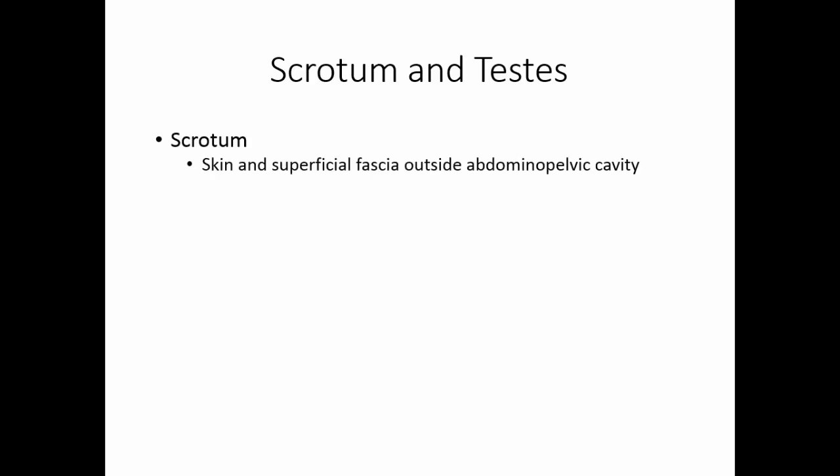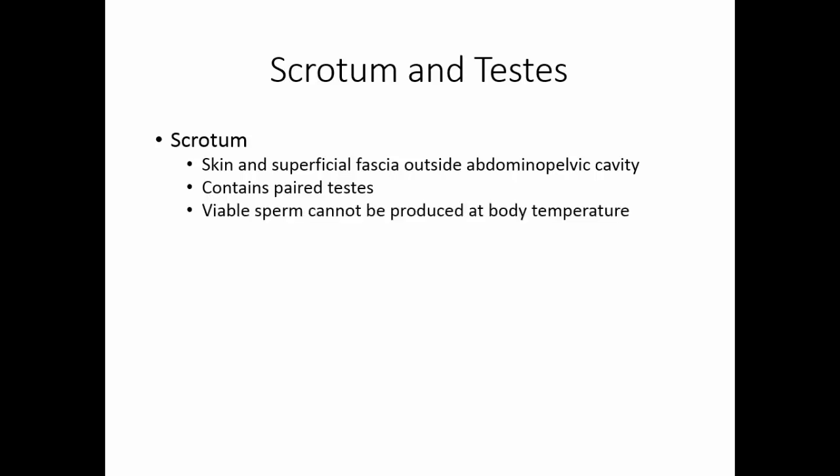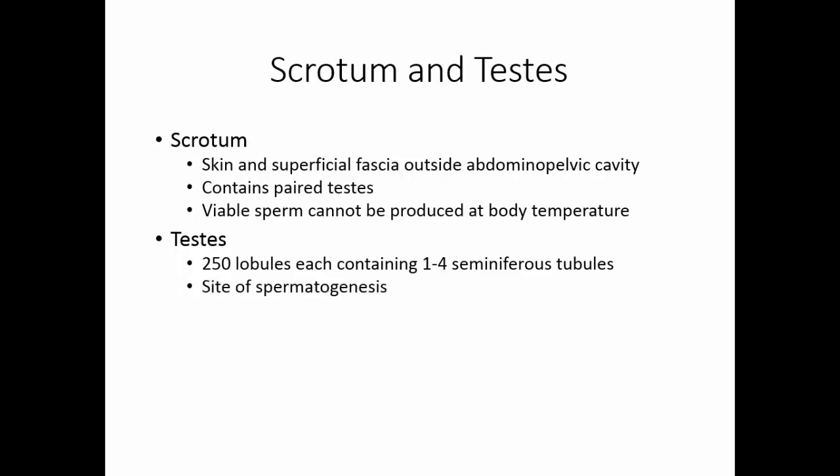The scrotum is the skin and superficial fascia outside the abdominal pelvic cavity. It contains the paired testis. Viable sperm cannot be produced at body temperatures, so the testis have to be outside the body to work properly. The testis are composed of 250 lobules, each containing 1–4 seminiferous tubules. The seminiferous tubules are the site of spermatogenesis, or the production of sperm.